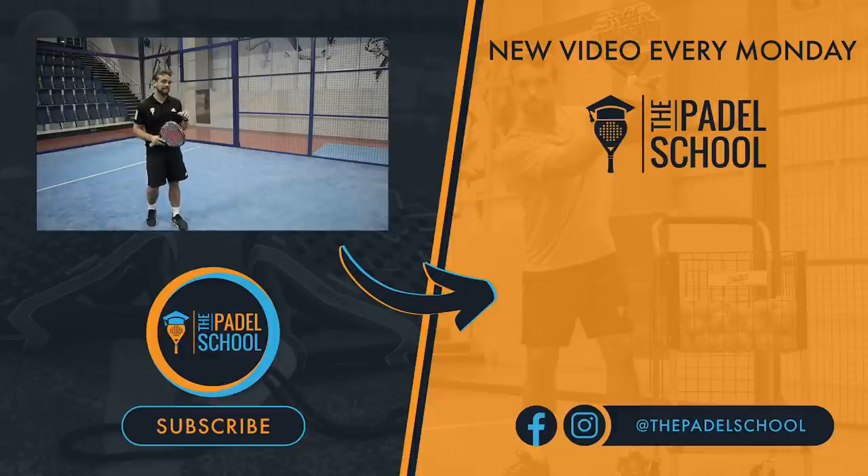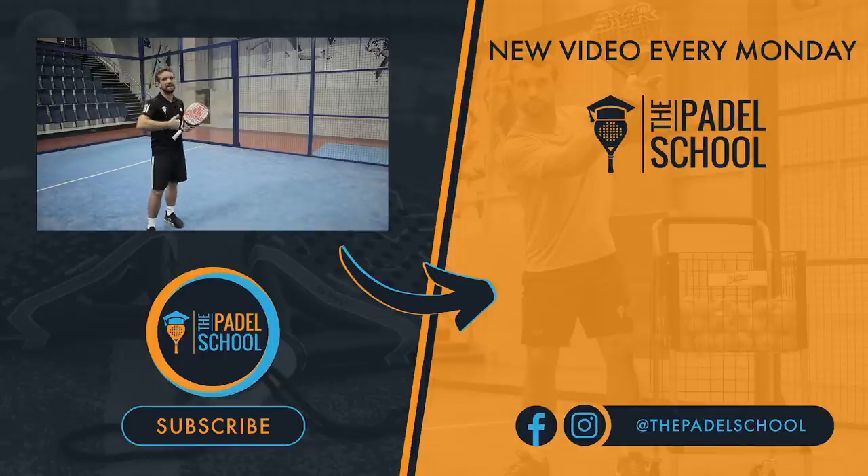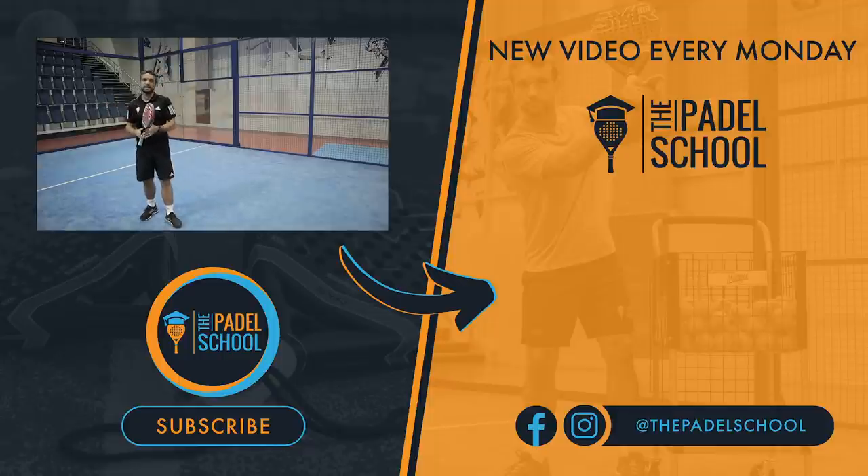We've got a new tactics course that covers all areas of tactics — it's the most comprehensive course on thepaddleschool.com. I'll put the link on screen and in the description. It covers every area of the game: taking the net, keeping the net, finishing points, how to play from defense to attack — everything you need to play better matches.